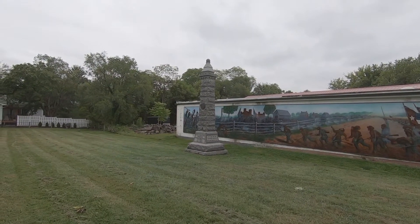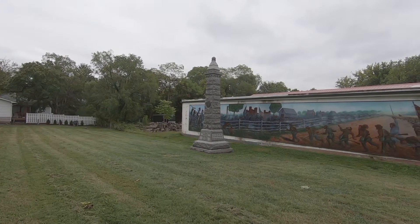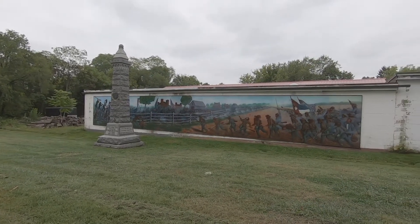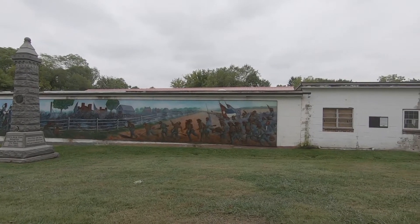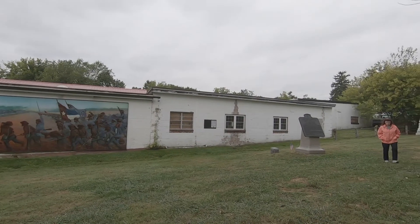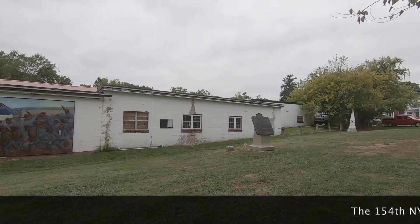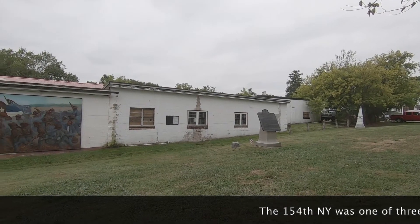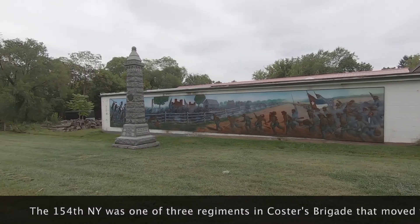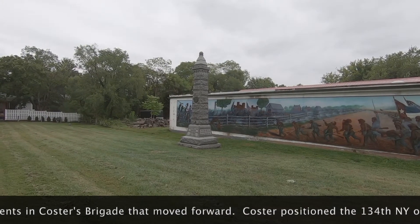This is the monument to the 154th New York Infantry, 1st Brigade, 2nd Division, 11th Corps. They were in reserve during the fighting on the first day when the 11th Corps was routed and retreated back through the town of Gettysburg onto Cemetery Hill. The 154th was ordered forward to stand in the face of two brigades of Confederate infantry in Jubal Early's Division of Ewell's Corps, to protect and cover the retreat of the rest of the 11th Corps through the town.